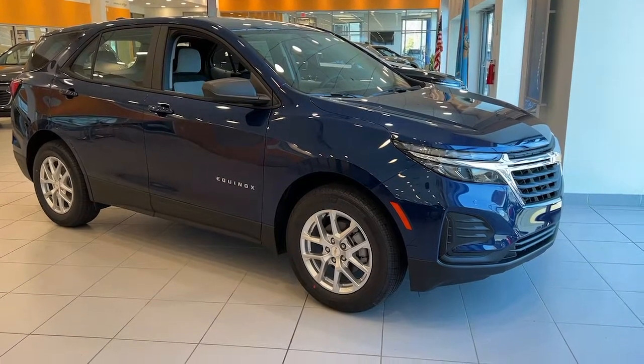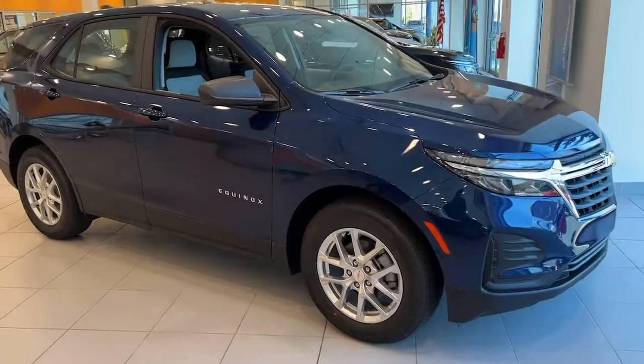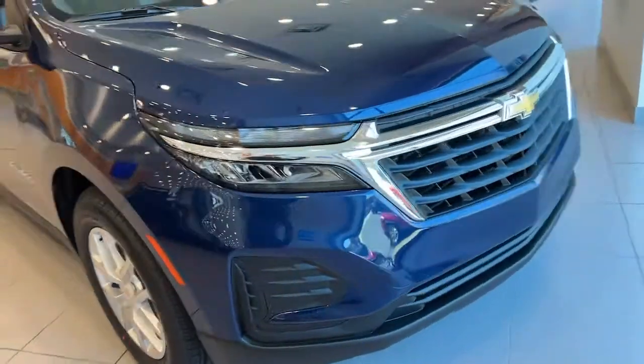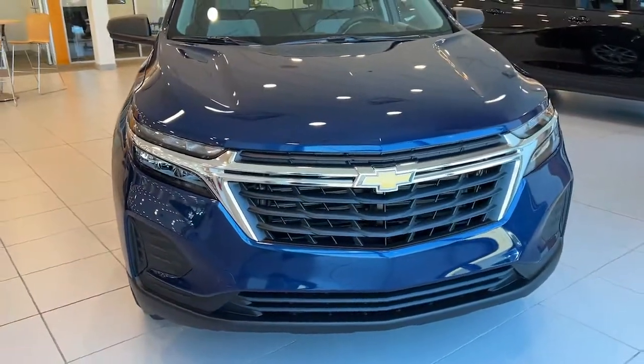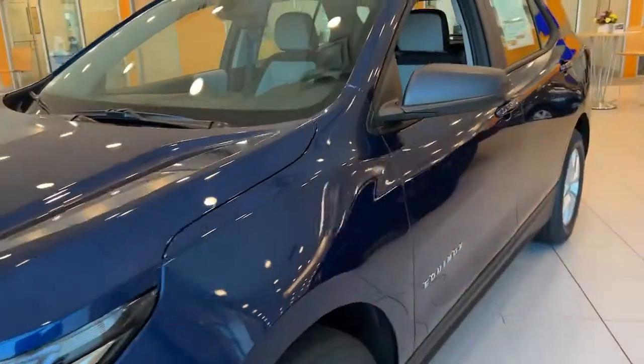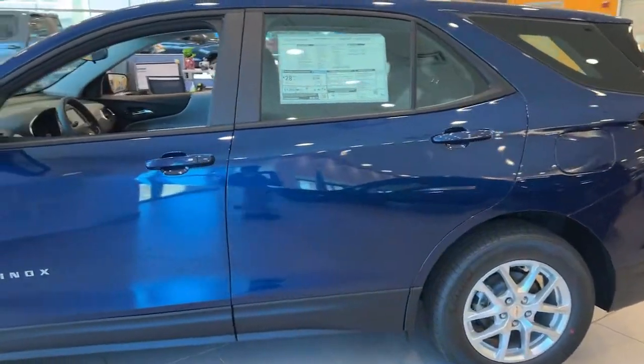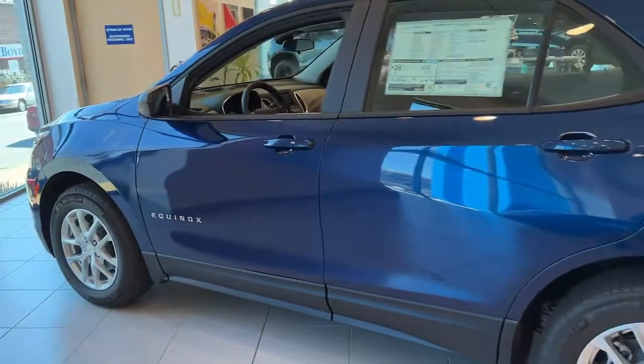You will be amazed by this 2022 Chevrolet Equinox. Whether you're on a family road trip or doing the daily drive, the Equinox is your go-to vehicle. It's the elegant solution that blends advanced safety technology, passenger comfort, and SUV functionality. The following are some of this vehicle's highlighted options.